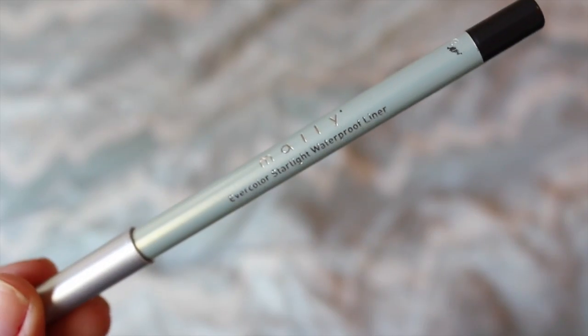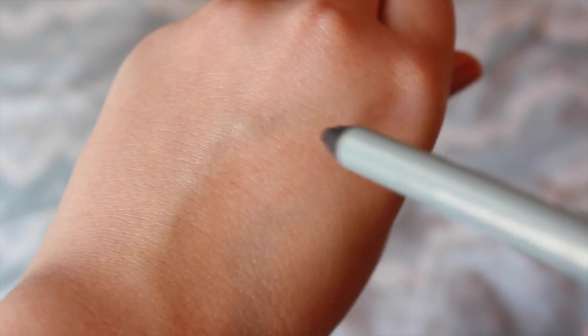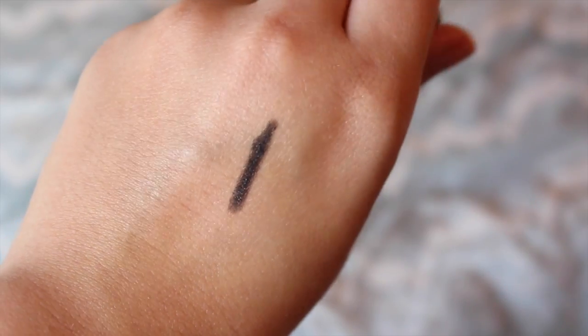Next I have a pencil liner and it's by Mally — it's one of their Evercolor Starlight Waterproof Eyeliners, and I just have the black one in the shade Black Velvet. This liner is so much better than any other pencil liner I've tried. It stays on the longest for me, it doesn't smudge, it doesn't transfer, it doesn't lose its vibrancy — it's just such a good product.